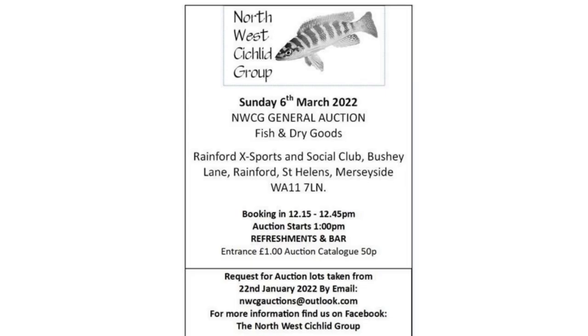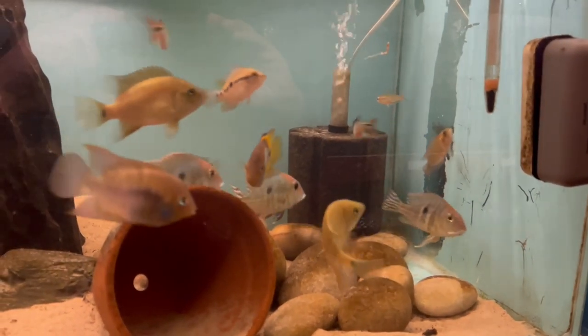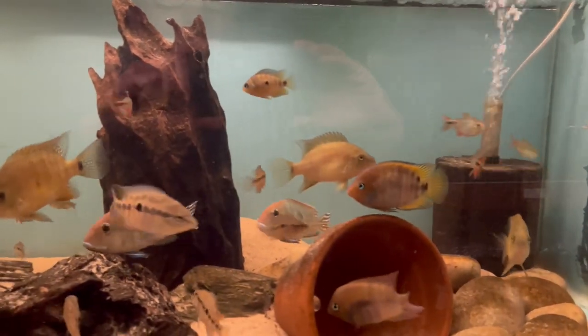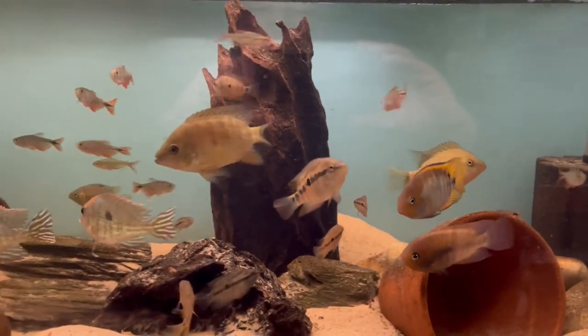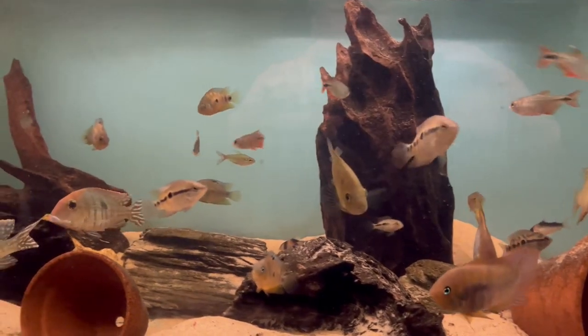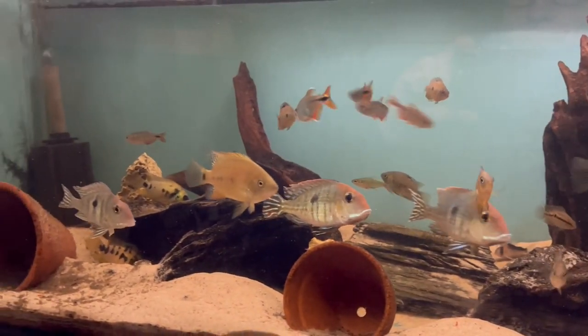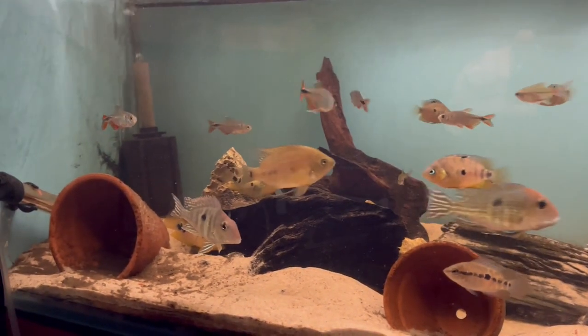This is one of my cichlid community tanks - mainly Central American cichlids in this tank. There are also some South American cichlids, tetras, and corries in there as well. The South American cichlids, as you can see, are the Geophagus tapajós redheads.